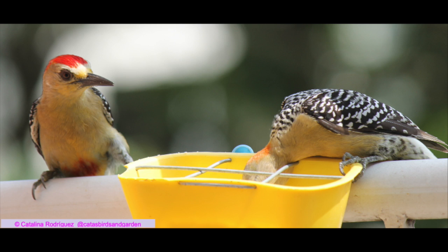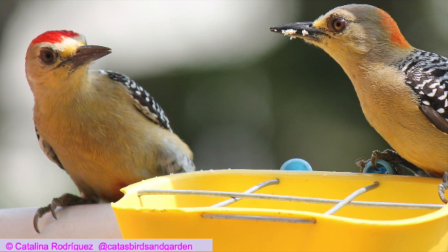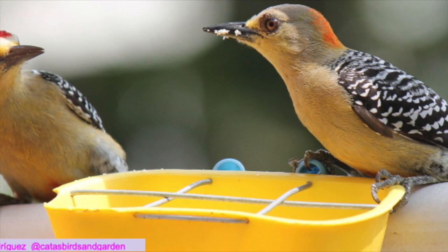Thanks for watching my video. Don't forget to subscribe to my channel. I took these photos in Cali, Departamento del Valle del Cauca, in Colombia in South America.